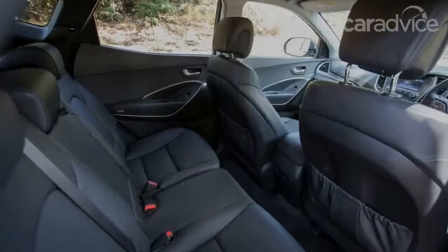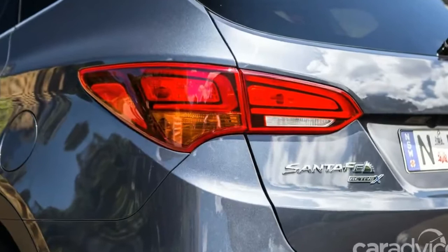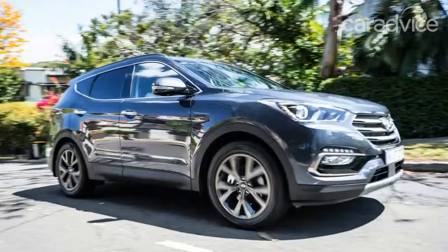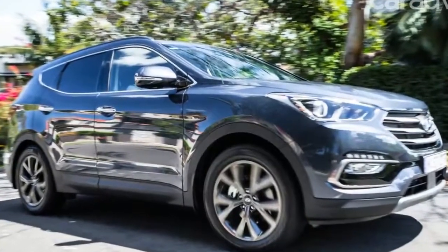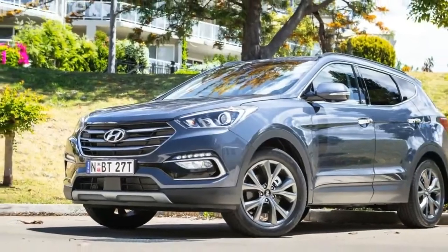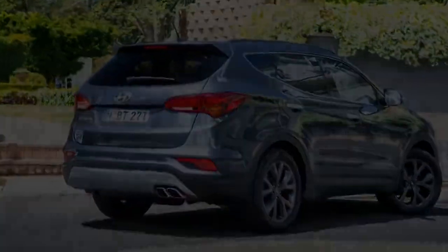Sitting on twin five-spoke design alloy wheels, the ActiveX cuts a sporty figure, enhanced by the chrome grille and window surrounds. It looks classy despite its status as the cheapest Santa Fe in the range. There are silver finish front and rear skid plates which add a nice contrast to the ocean blue paint, while the chrome dual trapezoid exhaust tips look the business.